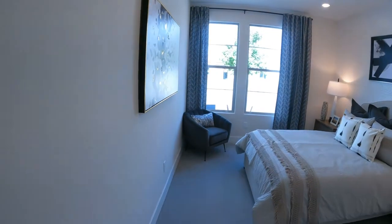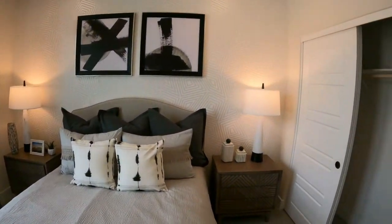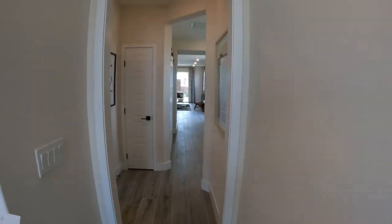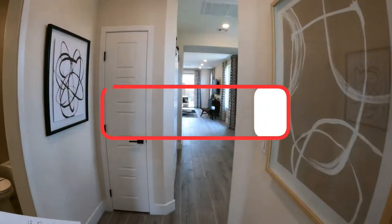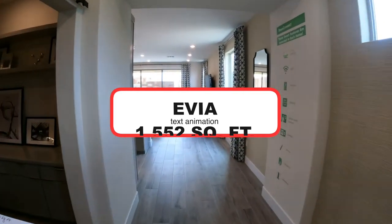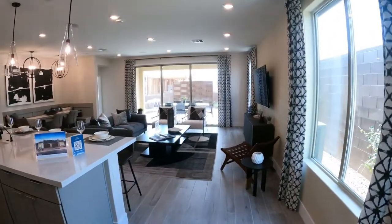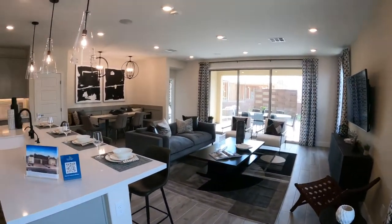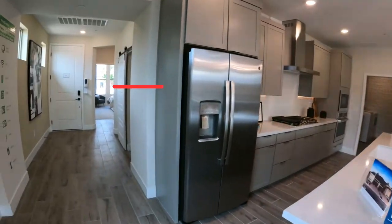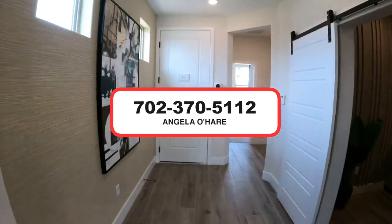It's going to be a nice community. The downside is it's not going to be a golf course community. If you want to learn more, I did a video on Sunstone and all the amenities it's going to have. So right now I'm in the resort collection — the Avia — 1,552 square feet with two beds, two baths, and a two-car garage, starting at $383,990 as of October. If you're thinking about buying new home construction here in Las Vegas, I am your new home sales expert — give me a call at 702-370-5112.